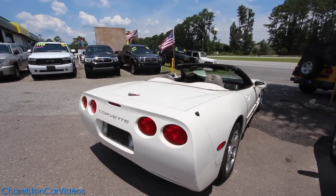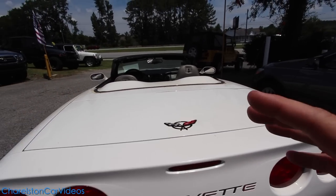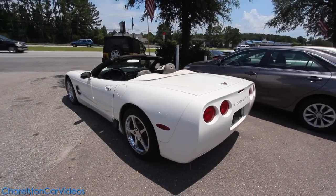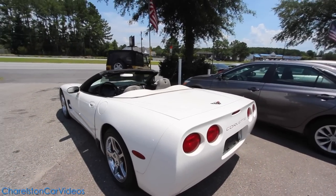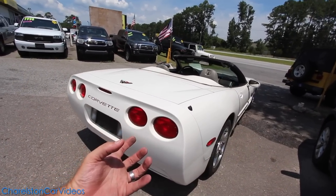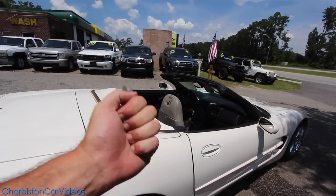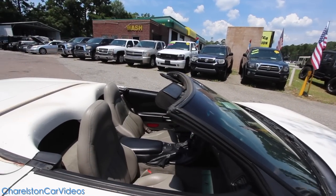The car needs a really good bath and a good wax job, and the interior needs to get cleaned up. The dealership has had this vehicle for quite some time and hasn't been able to sell it, so I decided today to go ahead and film it and do what I do — maybe I can sell this car. Wouldn't that be a great feeling to sell this vet that's been sitting here a while?